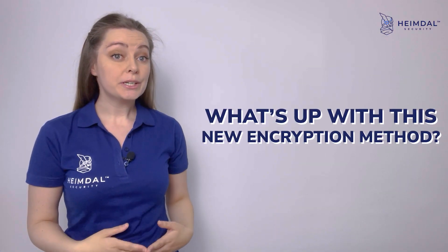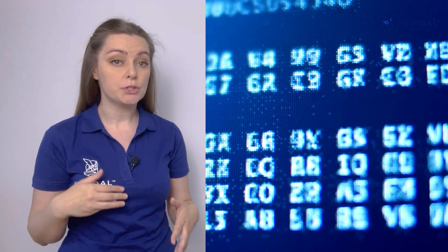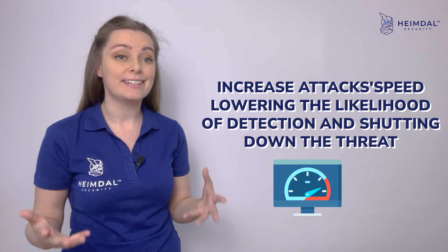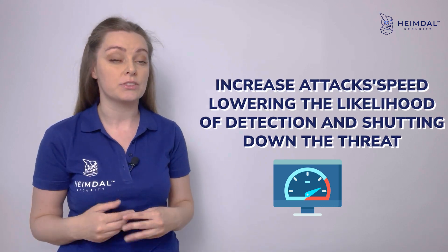So, what's up with the new encryption method? Intermittent encryption allows ransomware malware to encrypt files partially, or only encrypt small parts of them. This functionality is intended to increase attack speed, lowering the likelihood of detection and shutting down the threat.